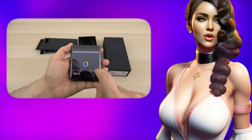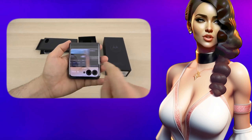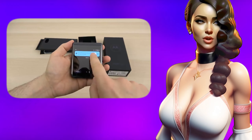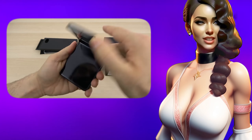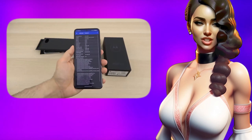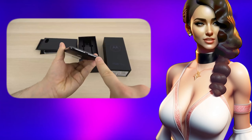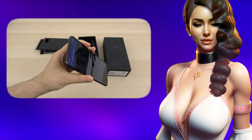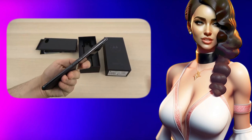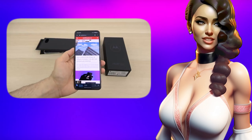Alongside the Razr 40 Ultra, Motorola introduced a simpler foldable smartphone — the Razr 40. The junior device differs from the Ultra in the external screen diagonal, which is 1.47 inches, while the main display remains the same at 6.9 inches. It features a Snapdragon 7 Gen 1 processor, and the battery is even larger at 4200mAh. The price is $560.